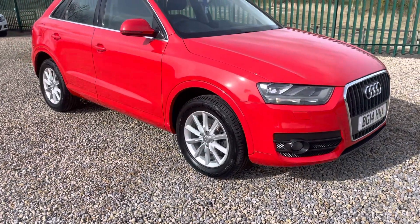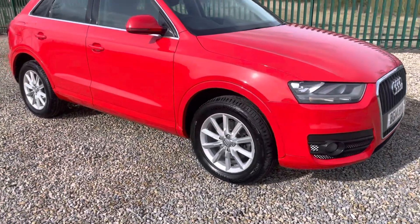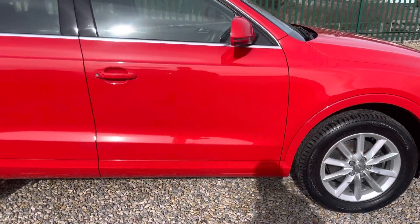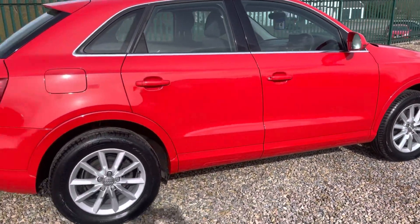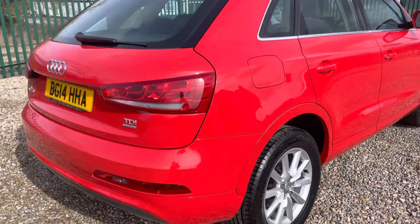Just turned 70,000 miles now in possession. It's 2014. Just been MOT'd and serviced through the workshops, so a new set of pads on there. This car is ready to go, so if you come and drive it and you like it, just take it away. All you need to do is insure it. We do the road tax obviously in the office.